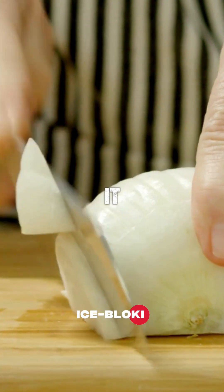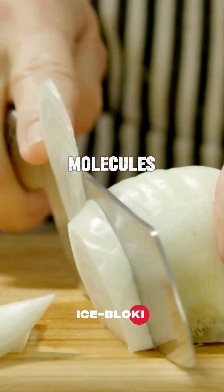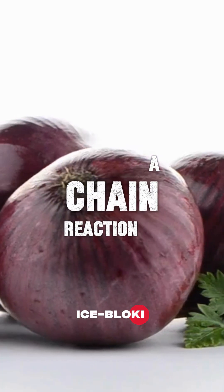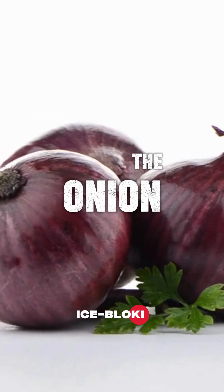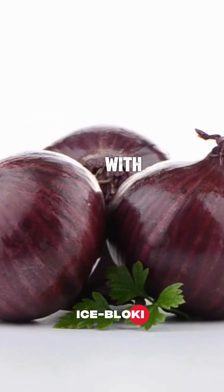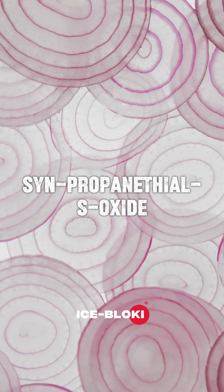The moment your knife slices through, those molecules are broken apart. That's when a chain reaction begins. A specific enzyme in the onion is released and mixes with the sulfur compounds. Together, they create a gas called syn-propanethial-S-oxide.